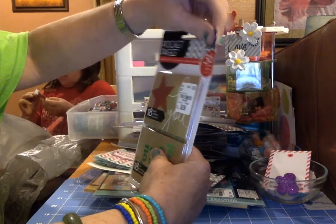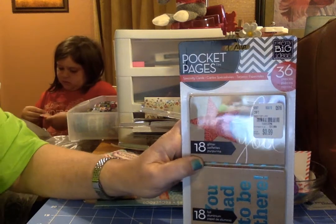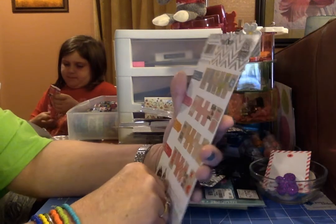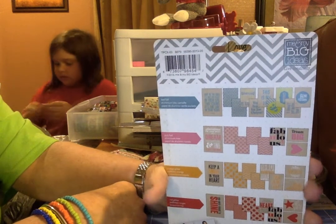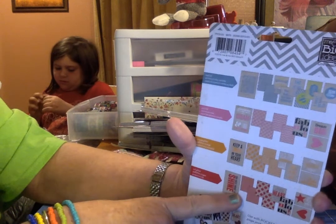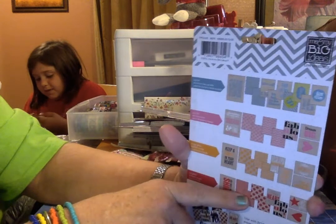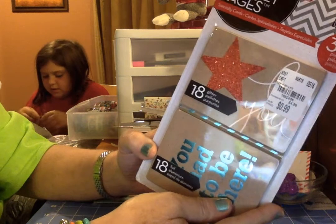Here is another set of pocket pages — there are 36 in this one, but these are foiled, as you can see. This picture on the package shows what I think you get, but I'm not positive. I counted those and that would be 40, and there are 36 in here, so we're just going to have to open this one to see what's in it.